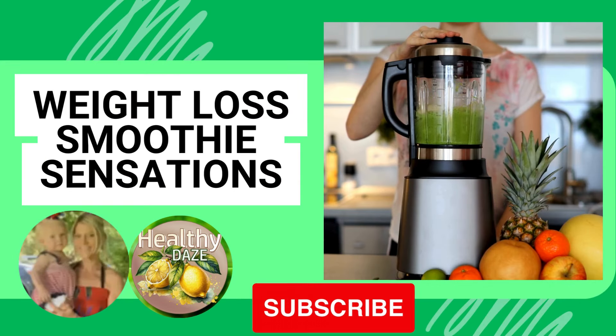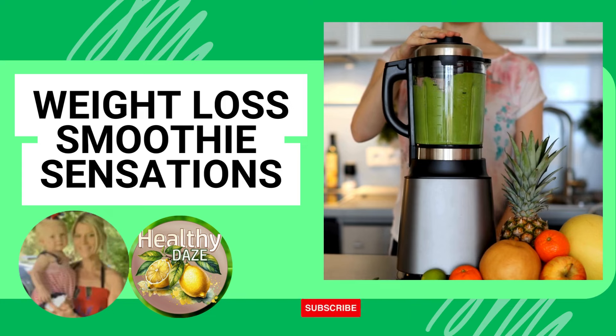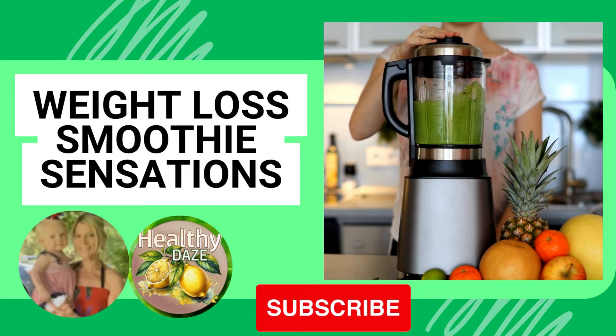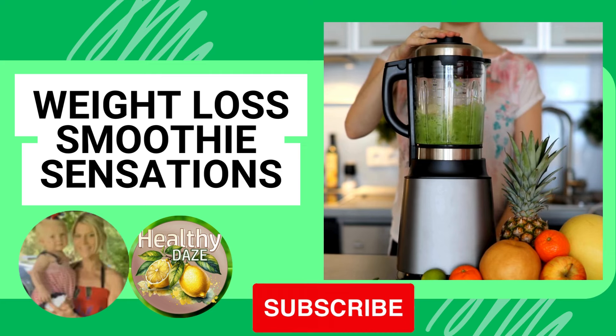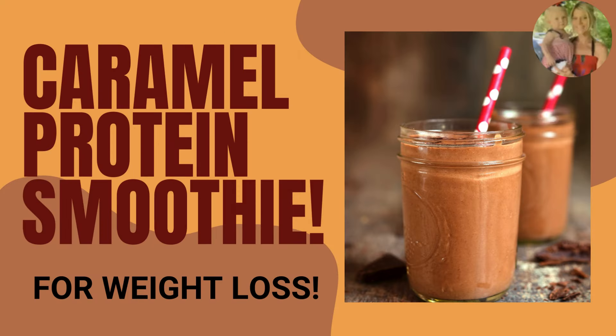Hey everyone, and welcome back to Weight Loss Smoothie Sensations. My name is Melissa. If you are new here, I create videos helping people out along their weight loss journey. About five years ago I started researching sustainable weight loss, and now I love sharing everything that worked for me with you. This is a series where I feature a new weight loss smoothie every week. The smoothie we'll be making this week is the caramel protein smoothie — it's going to be a treat. Let's go make it together!